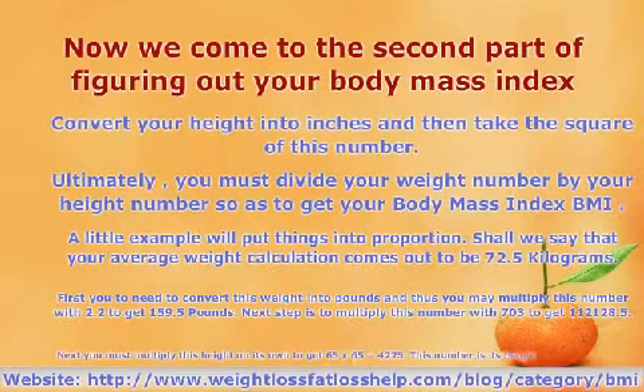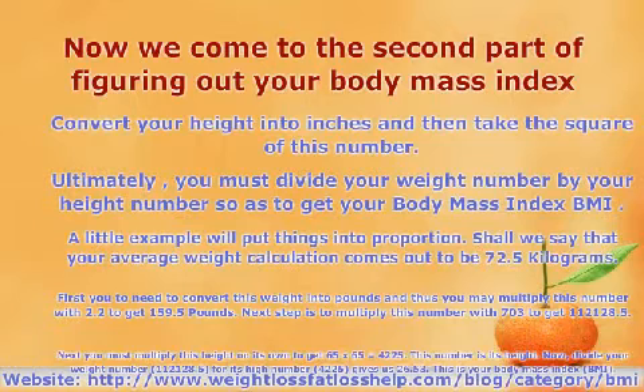For example, say your average weight calculation comes out to be 72.5 kilograms. First, you need to convert this weight into pounds, so multiply by 2.2 to get 159.5 pounds. Next, multiply this number by 703 to get 112,128.5. Then multiply your height in inches by itself — for example, 65 x 65 equals 4,225. Finally, divide your weight number 112,128.5 by your height number 4,225 to get 26.53.